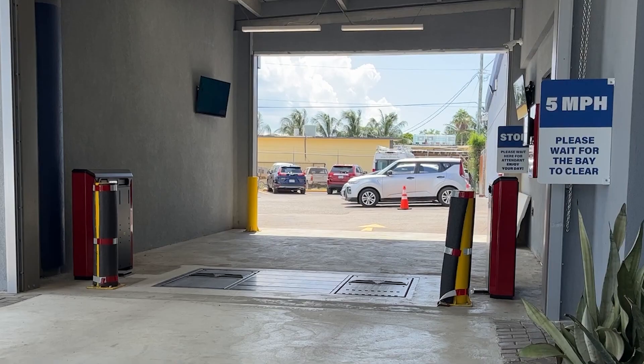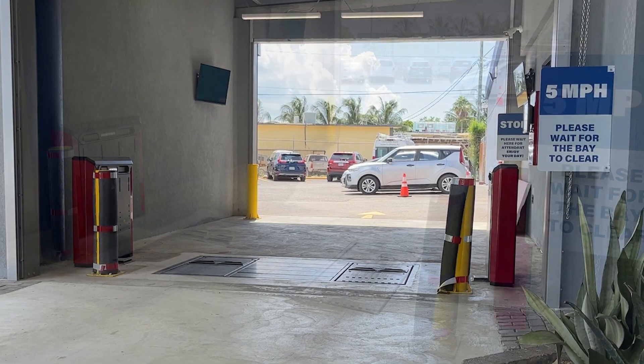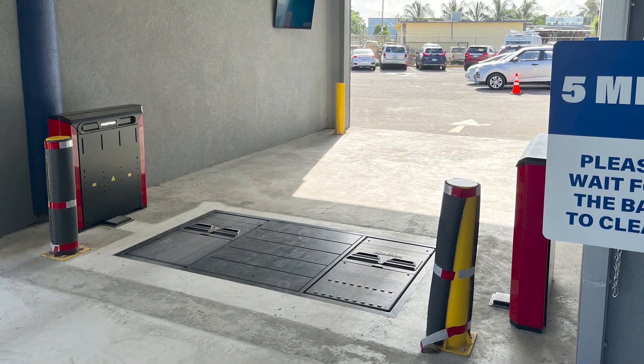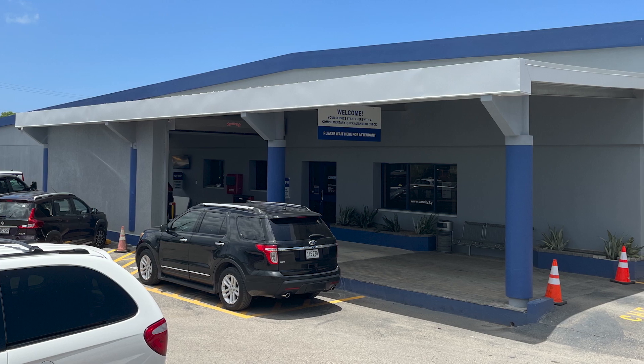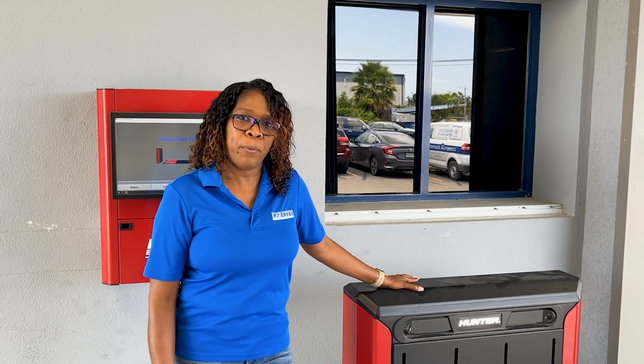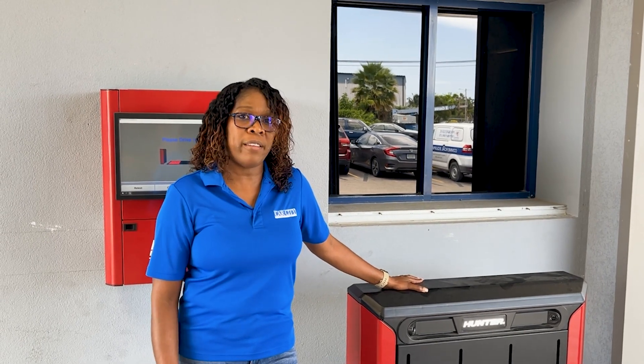We decided to put a Hunter inspection system in our shop due to the amount of issues we have with alignment, the amount of roundabouts on the road, and the amount of complaints we have with customers on their brand new vehicle. We had no proof unless we put it on the full alignment machine to let them know what was going on.